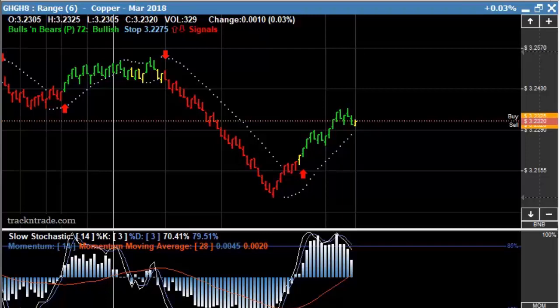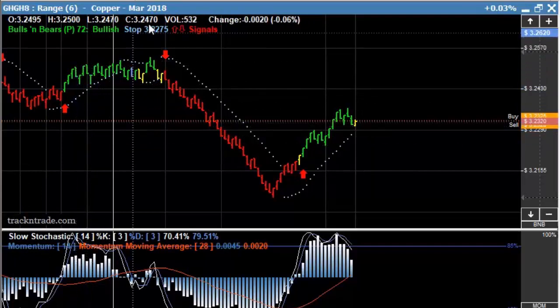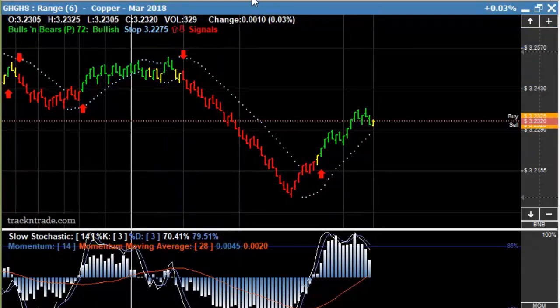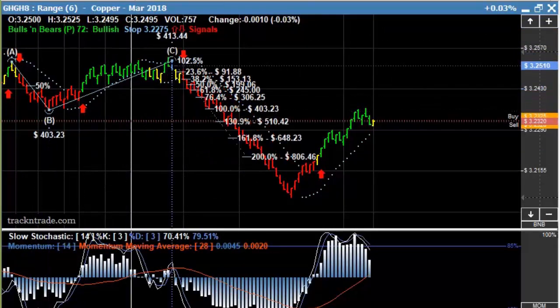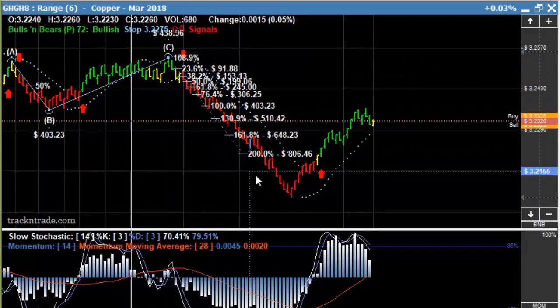This is what copper did today. This is a beautiful preflop setup. You can see the market starting to move through a nice little trend here. It gave us a little ABC pattern. Coming in with the projection off of the preflop, you can see the ABC pattern: one, two, three, and then it gives us a projection down. Of course, this far exceeded the 200% and continued down.